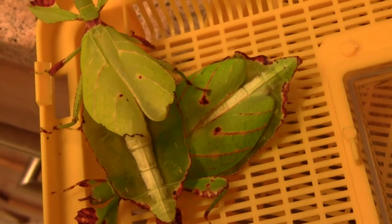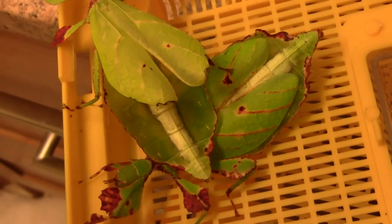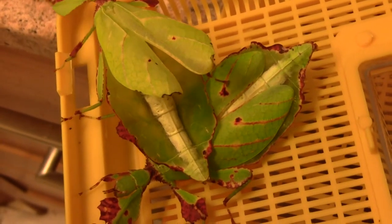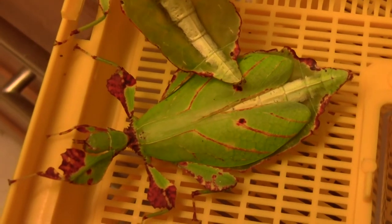These also produce a chemical called pyrazine if they're disturbed. The pyrazine is supposed to smell like the forest is on fire, to deter predators from attacking them. If the forest is on fire, presumably the predators will try and run away — and that's the smell they produce.